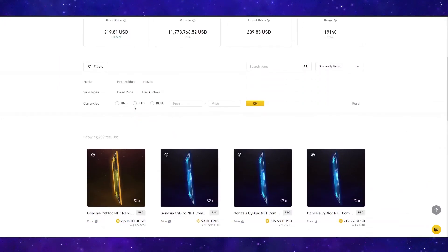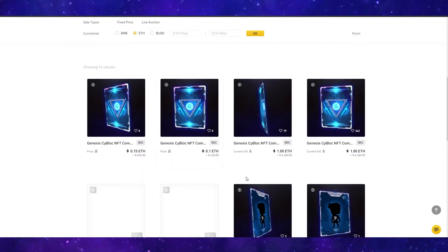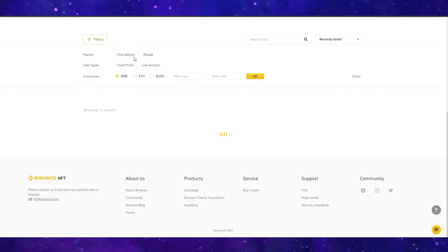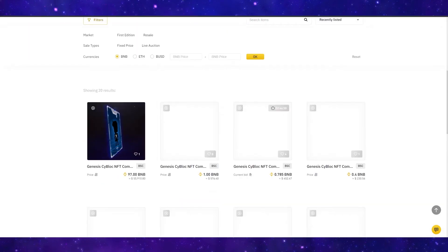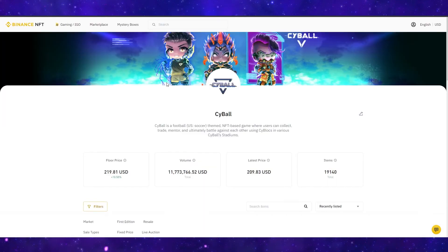You can also sort by which currency you would like to pay in. You can sort by ETH and all the Ethereum ones will pop up, sort by BNB and all the Binance Coin ones will pop up, and finally you can sort by BUSD.